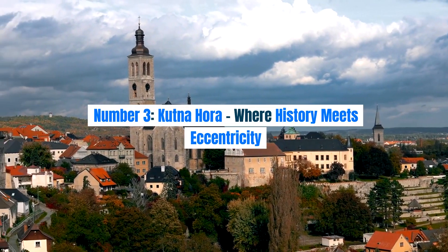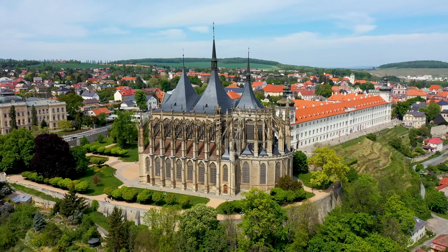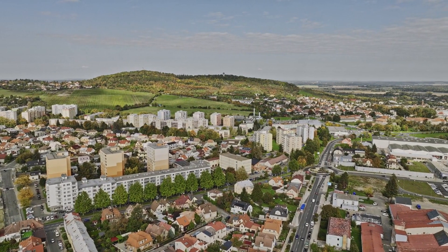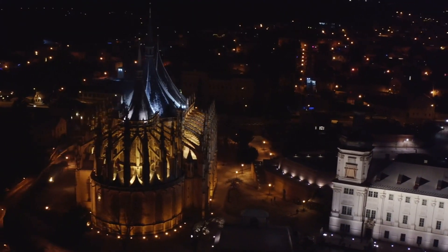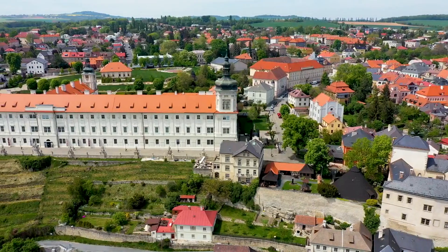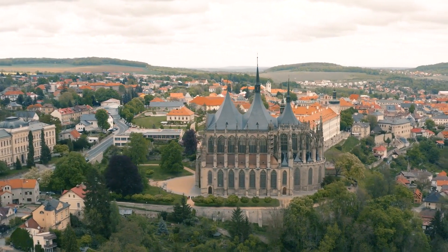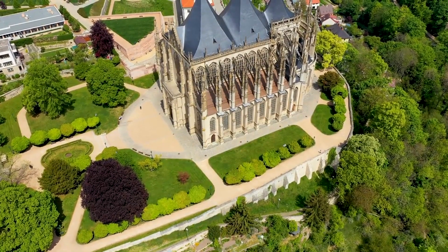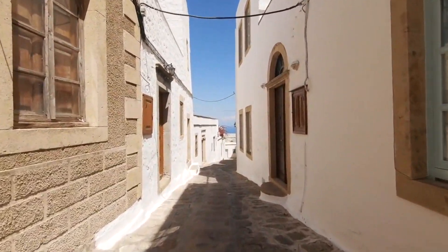Number 3: Kutná Hora — Where History Meets Eccentricity. Let's turn our attention to Kutná Hora, a town where history meets eccentricity. Step into the surreal Sedlec Ossuary, a chapel adorned with the bones of over 40,000 people, intricately arranged into macabre works of art. Marvel at the stunning St. Barbara's Church, a Gothic masterpiece that reflects the town's medieval prosperity. Wander through the UNESCO-listed historic center featuring charming squares and well-preserved architecture. Kutná Hora offers a unique blend of history and the unusual, making it a must-visit for those seeking an offbeat Czech experience.